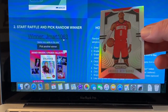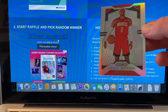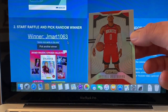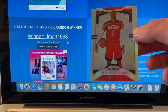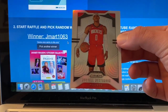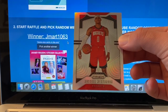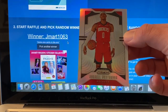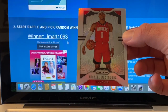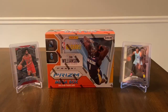And that winner is going to be jmart1063 — he said 'some nice cards in this one.' Well, I appreciate you watching the video and leaving a comment. If this is you, make sure you go ahead and send me an email within one week with your address, and let me know which card it was that you won, just because I have so many giveaways going on I kind of lose track. Send me your address and what card you won, and I'll get that shipped out.